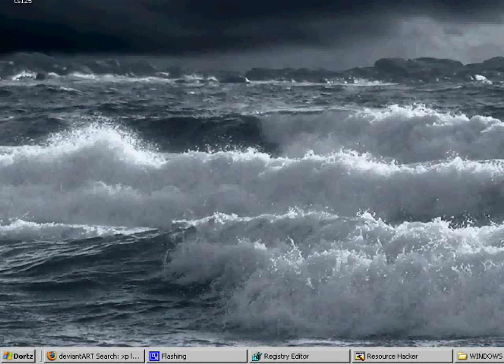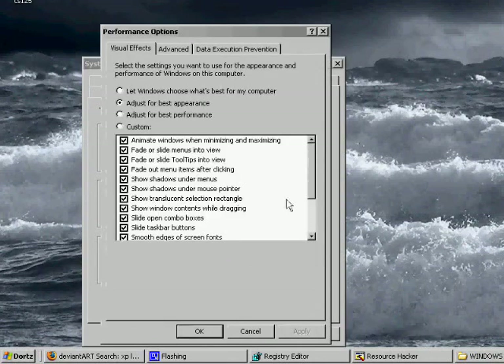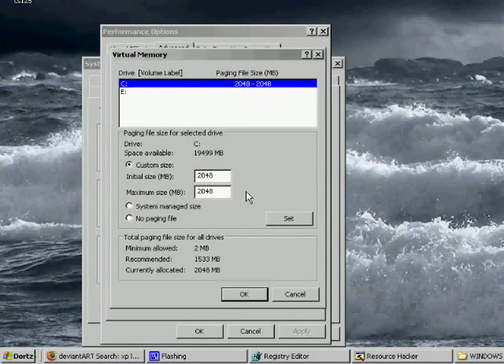I'm going to start with how to set a static page file. First, open up the System Properties menu by hitting Windows key + Pause. Go to the Advanced tab, then Performance, Settings, Advanced tab again, Virtual Memory, Change. The default value is System Managed Size — you want to click Custom Size and change the value to typically twice the amount of RAM you have. In the NTFS file system, 1GB is 1024MB. I have 1GB of RAM, so I set my initial size to 2GB or 2048MB. Since it's a static page file, the initial size should equal the maximum size.